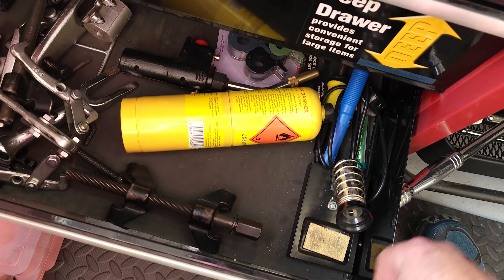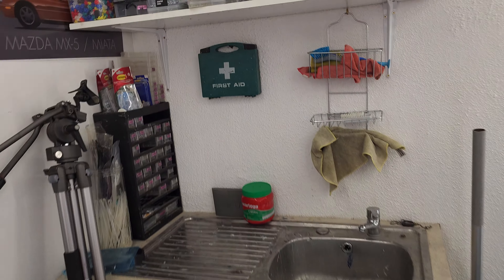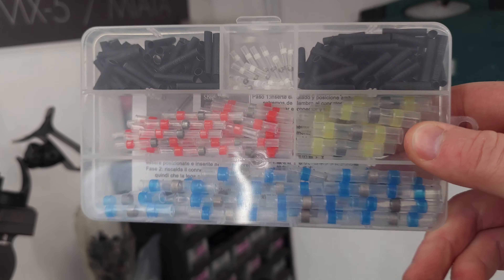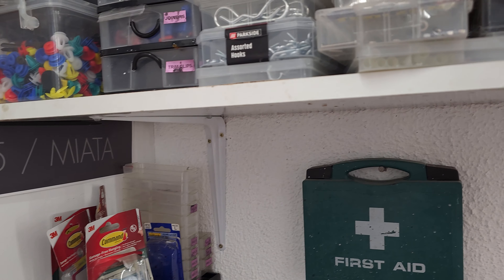A blowtorch, ball joint separators, spring compressors, and these pullers — useful for getting steering wheels or steering wheel hubs off. Speaking of soldering iron, I don't use it a huge amount anymore since I discovered these heat-shrink connectors — I'm sure you're familiar with them. They just make your life so much easier in combination with a heat gun.